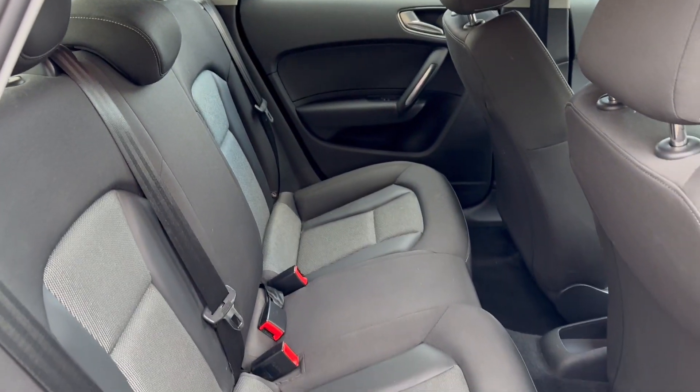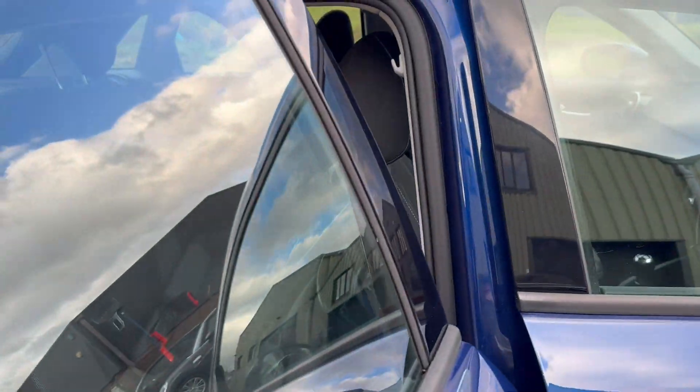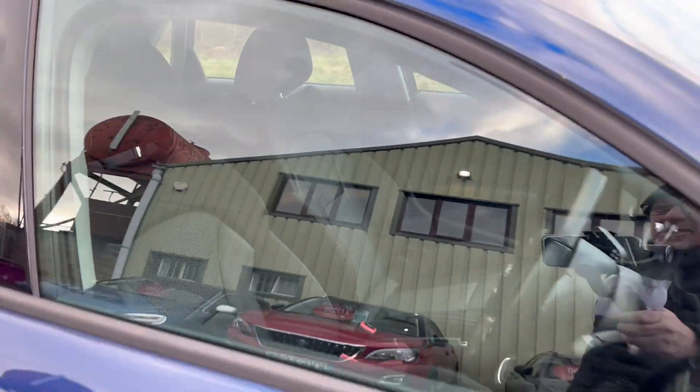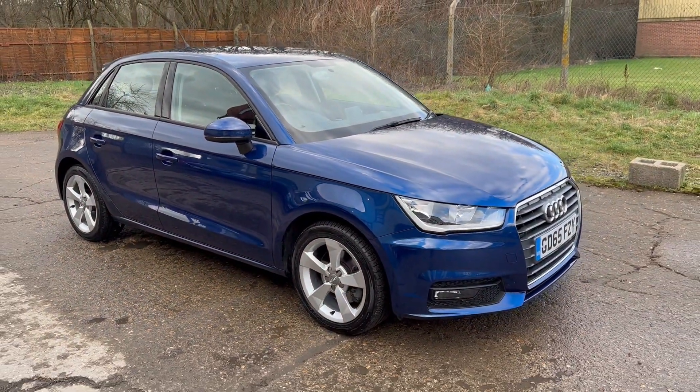And there are your rear seats. Full details and specification of the car are available on the website. Please let us know if you've got any questions or if you'd like to come and see this lovely Audi A1 — thank you very much for watching.